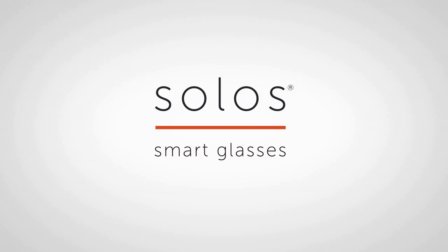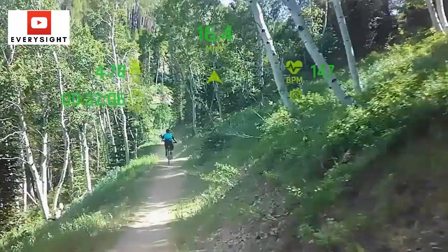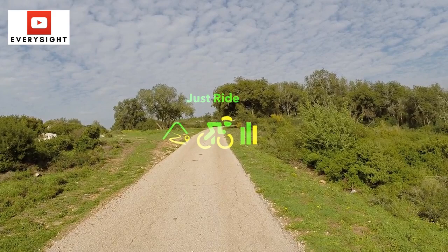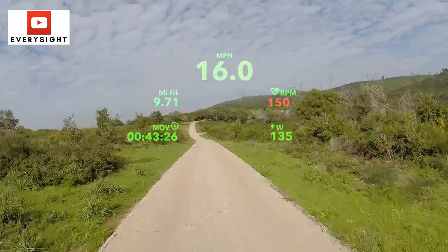Number four: Every Site Raptor Smart Glasses. Israel-based outfit Every Site has taken its years of expertise building heads-up displays for the military and built its own smart AR glasses for cyclists. With smartphone-like internals, the Raptors use an OLED-based projector system to provide the display, which along with a host of onboard sensors can show mapping data, heart rate information, and other ride info.